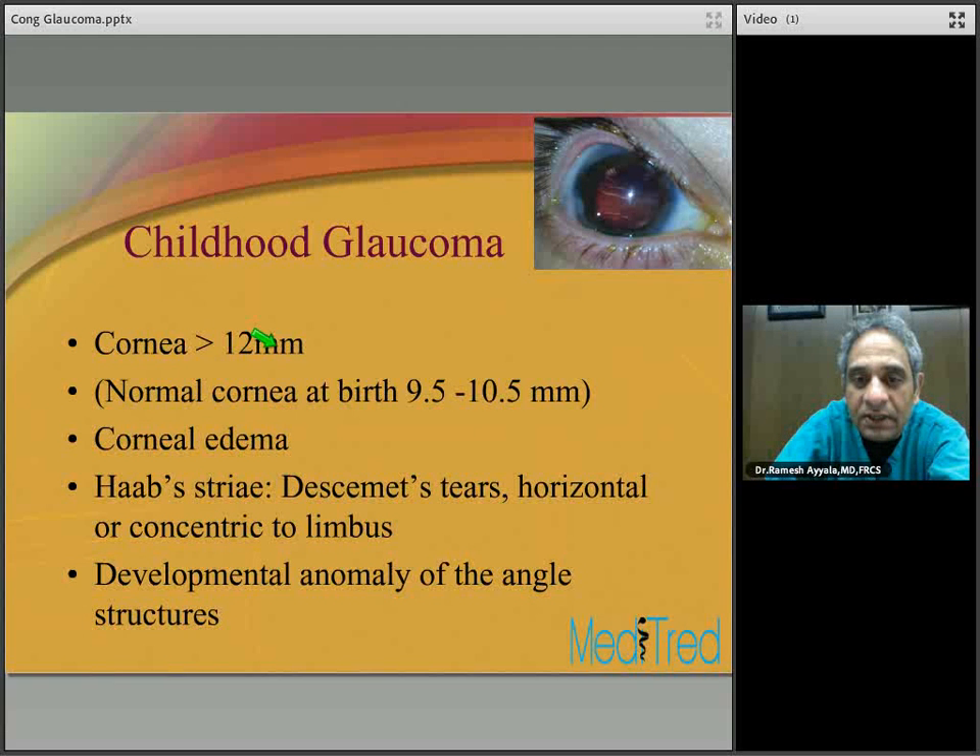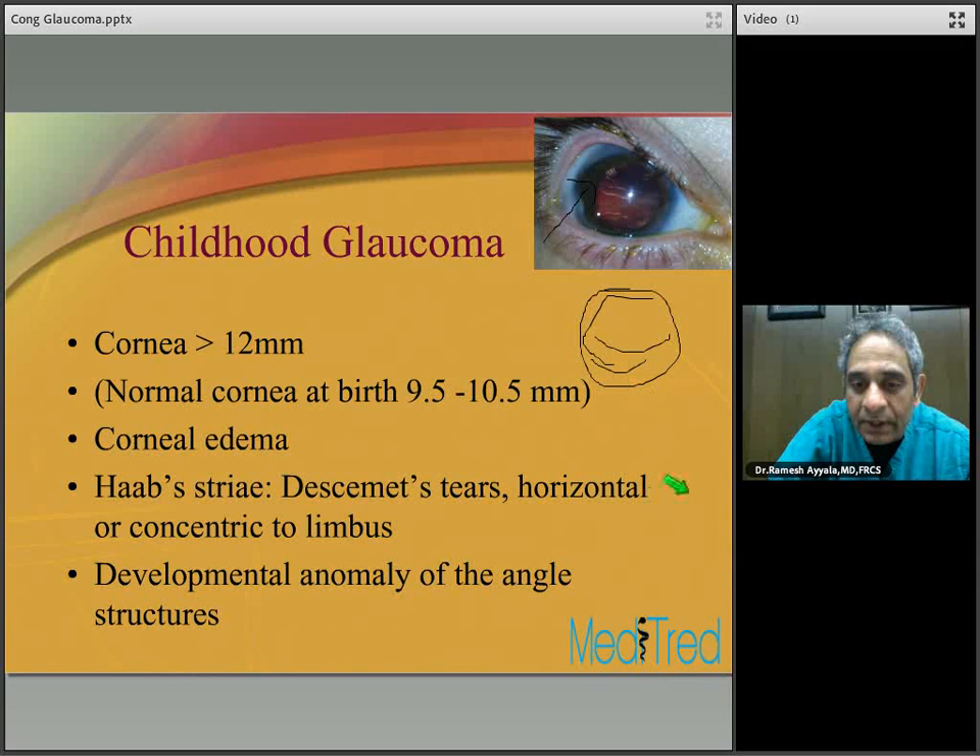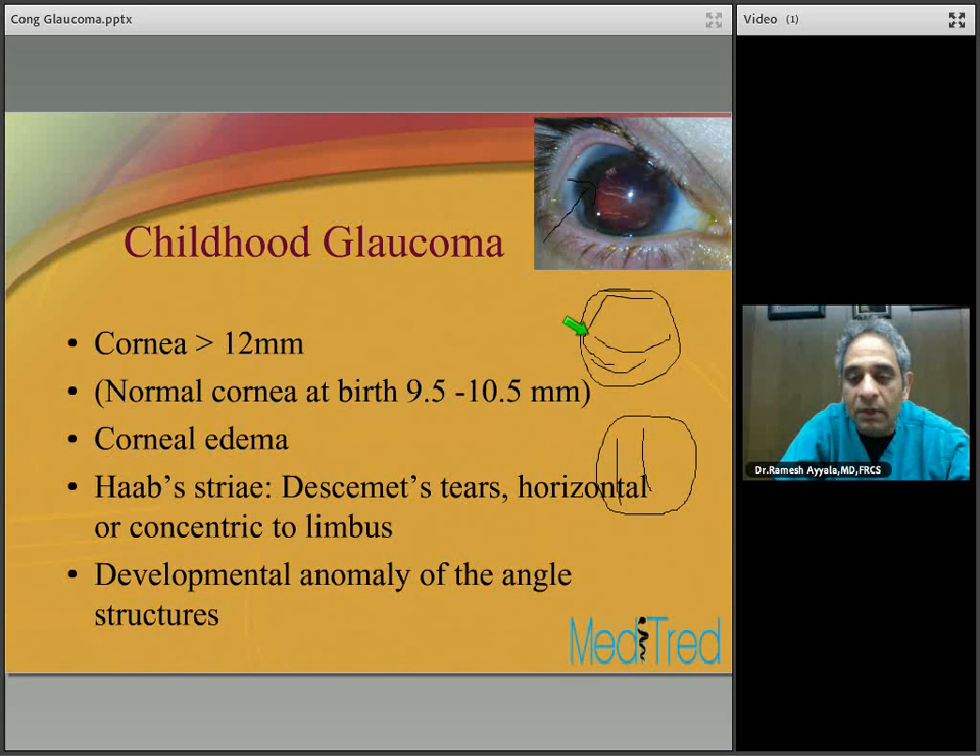You can see striations running horizontally — these are Haab's striae from congenital glaucoma, which are horizontal or concentric to the limbus. This is in contrast to Descemet's tears that happen in a traumatic fashion from forceps injury, which are vertical in nature. So Haab's striae from congenital glaucoma are horizontal or concentric, whereas traumatic Descemet's tears are vertical and usually related to forceps delivery. This is secondary to a developmental anomaly of the angle structures.